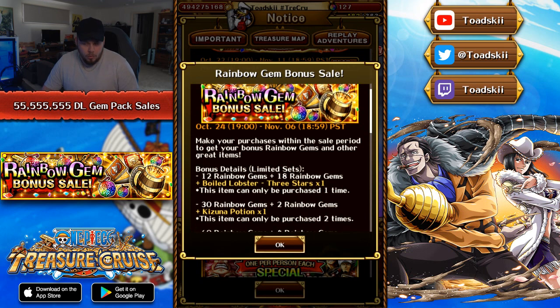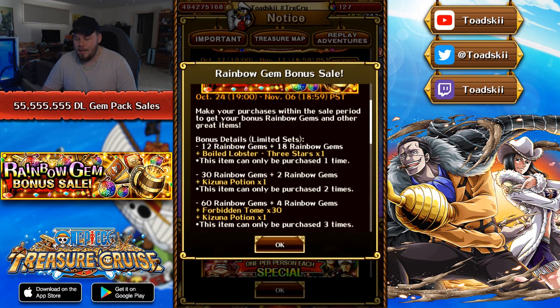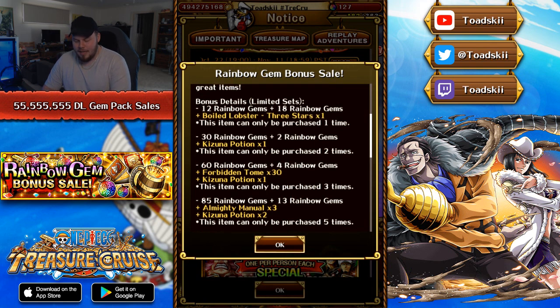Myself personally, I'm not really too sure if I'm going to purchase all of the gem packs, but these Kizuna potions are definitely enticing. Now the 30 gem pack, you can buy it twice. The next one is 60 rainbow gems plus four extra, so 64 gems — you get 30 forbidden tomes on top of that, and you also get a Kizuna potion, and you can purchase that one three times as well. But then the big one: 85 rainbow gems and 13 extra totaling to 98 rainbow gems. You get three silver almighty manuals — so they're not guaranteed skill ups, just skill books you can use on any character — and you get two Kizuna potions and you can purchase that five times. So that's a total of 10 extra Kizuna potions, which is actually kind of crazy. The 98 gems is always going to be nice — I think I'll probably be purchasing a couple of those ones for sure.